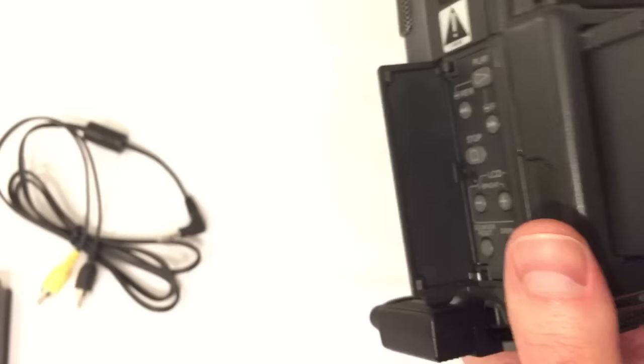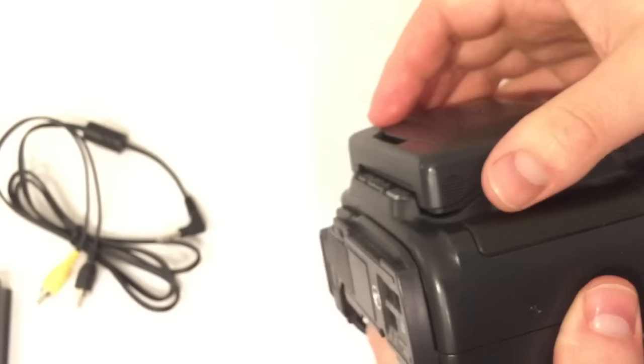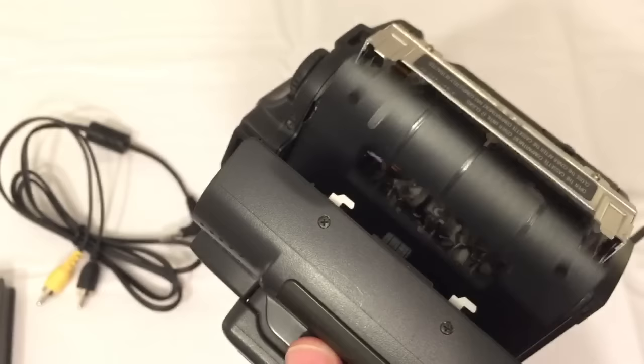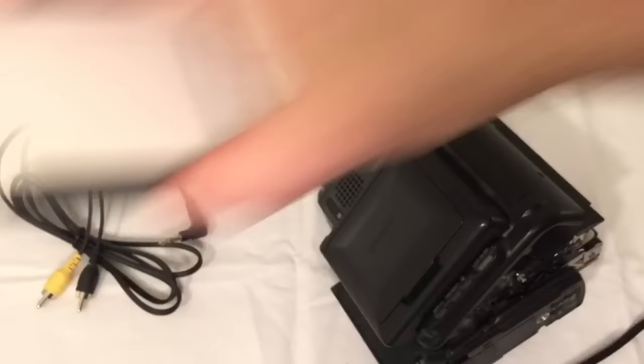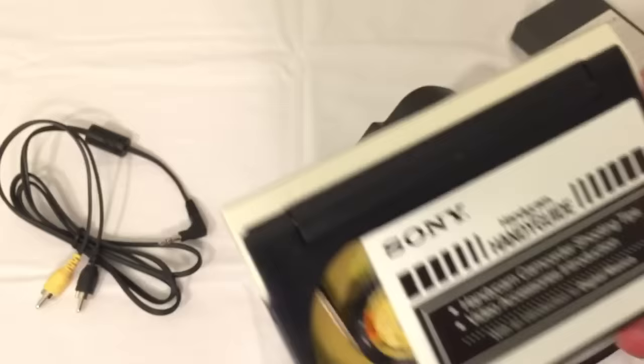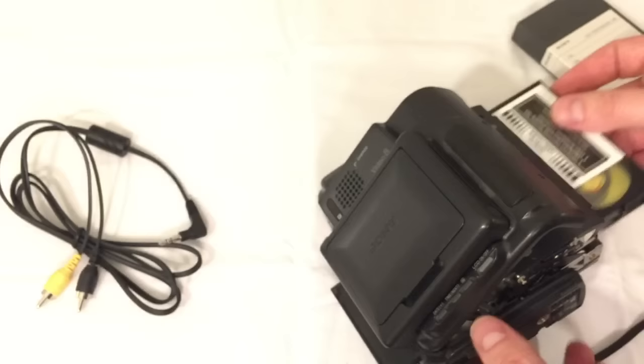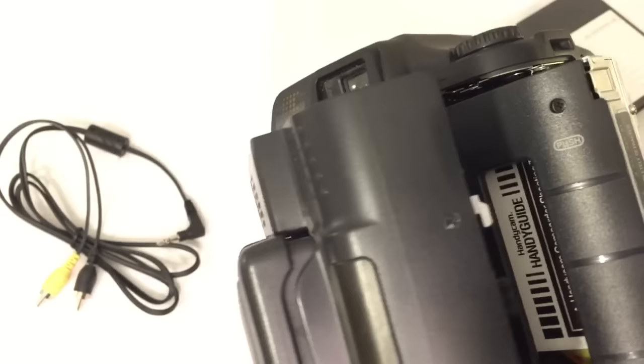I've got to put a video in there — that's why it's flashing. By the way, the screen pivots: you can lift up the screen, pivot it out, and close it. Let's go ahead and eject. It has the traditional Sony door where the tape goes in. I've got this pre-recorded tape — a Sony Handycam Handyguide that came with many Sony cameras. This entire tape is on my channel — I captured it and made it a YouTube video, so be sure to check that out. Let's go ahead and put the tape in.